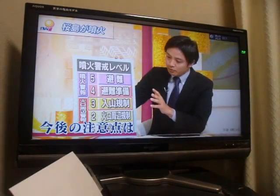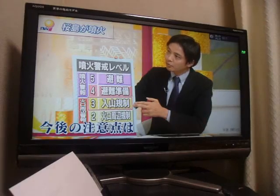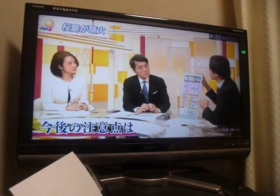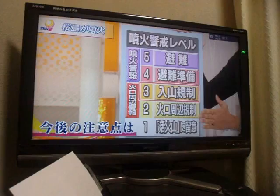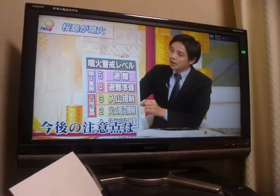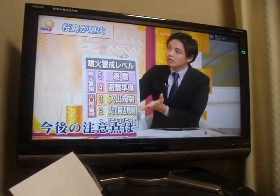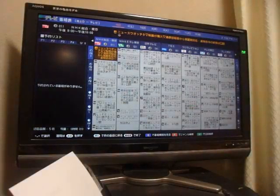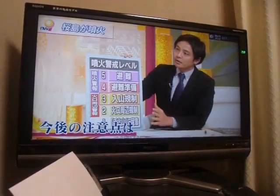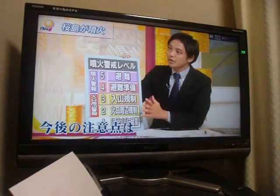Is a larger scale eruption likely? We need to sort out the information. The meteorological agency said that over the past few years, several hundred eruptions have taken place every year, so eruptions of this scale may continue for a while, with gaps and then resumption. Over the long term, since August last year, the magma began to rise from the magma chamber and the mountain began to swell, and that trend has continued, so it is possible that volcanic activity may increase.